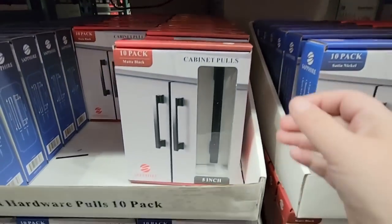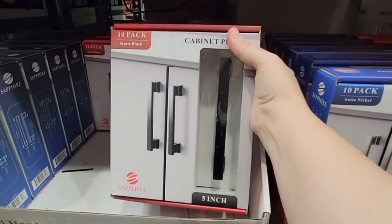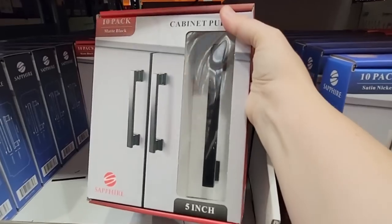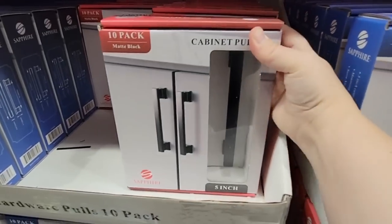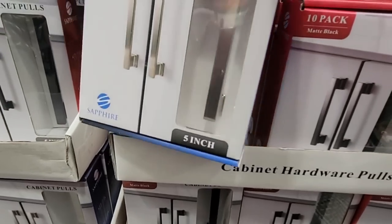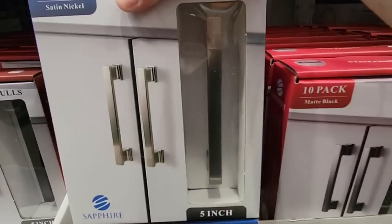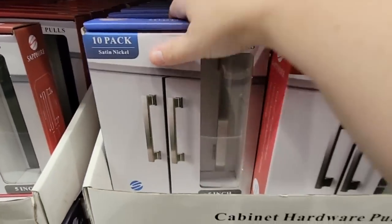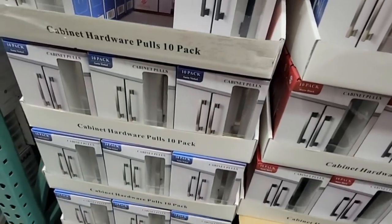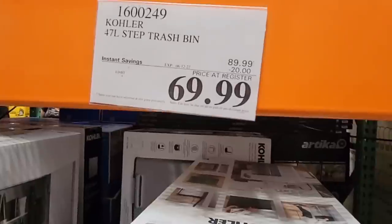Here's something I haven't seen at Costco before — these must be new. It's a cabinet pull — a 10-pack, available in satin nickel and satin black, five inches long. If you're looking to redo your cabinets, this is worth looking into because cabinet pulls can add up quickly when you have so many cabinets. These are regularly priced at $39.99, which I think is a really good price.